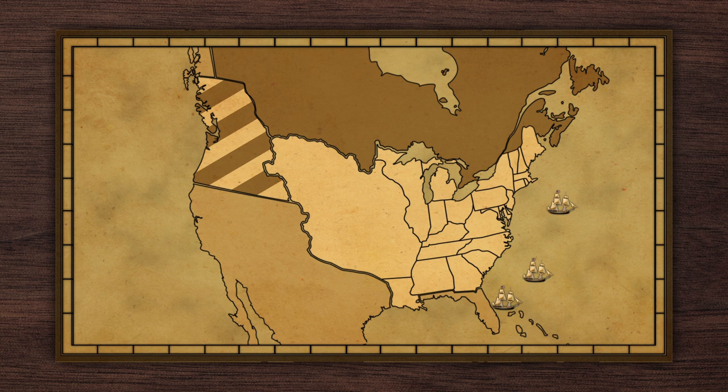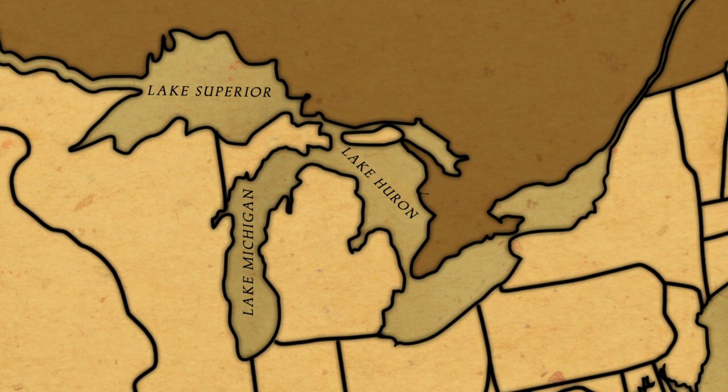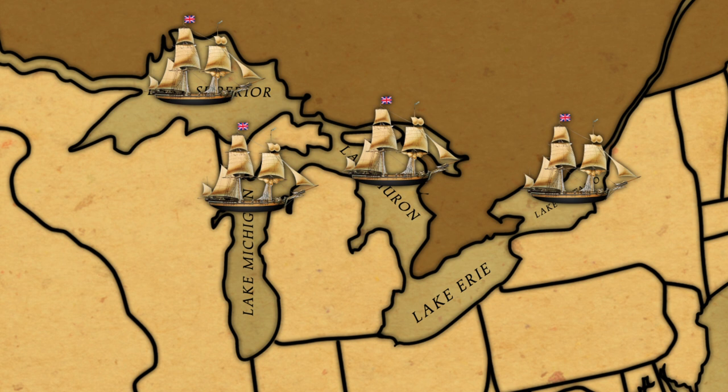For U.S. military strategists, the answer lay inland, on the Great Lakes, waters that were out of reach of the Royal Navy's seafaring fleets. This left the British improvising with whatever vessels they could find. Though the British and their allies controlled most of the lakes, there was a pivotal link in the chain: Lake Erie.